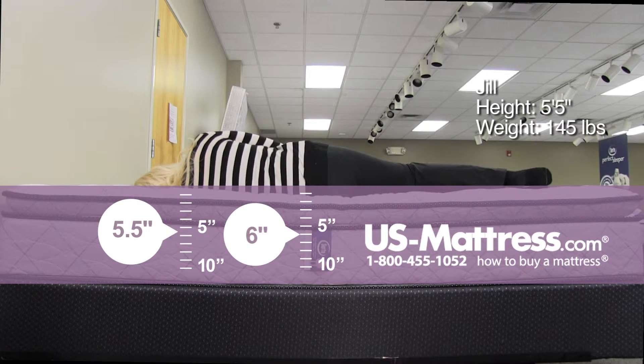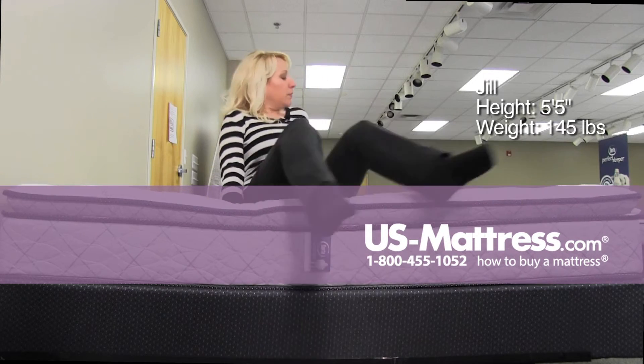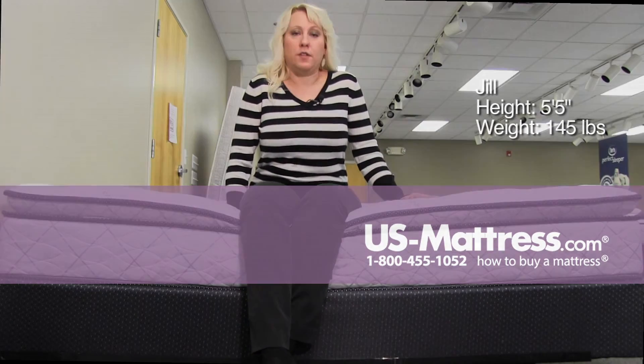On my side, it's definitely soft enough to work for a side sleeper with my body type. So I think a back sleeper, side sleeper, or stomach sleeper that enjoys a soft comfort level would enjoy this mattress.